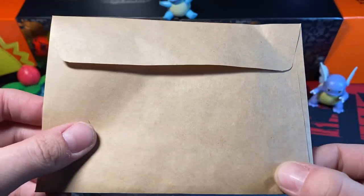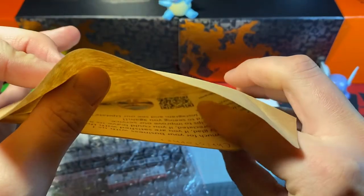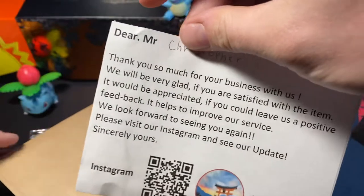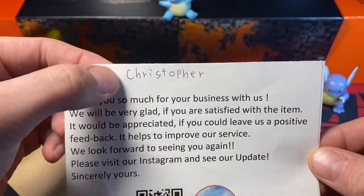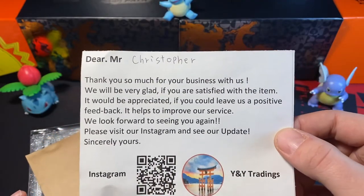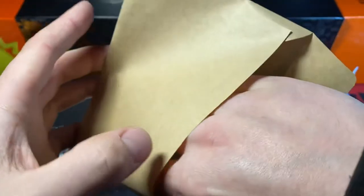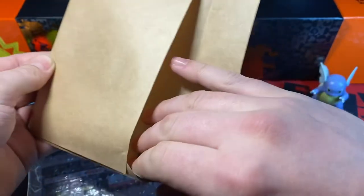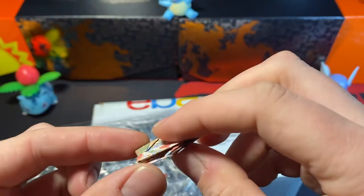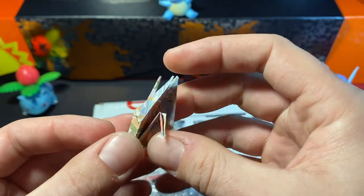What's this? There's something in here — it's a little envelope. What the heck is this? It says 'Dear Mr. Christopher.' Handwritten. Thank you so much for your business. Oh wow, there's something else in here. That's so cool. I don't know what this is, but — oh wait, it's one of those origami birds. That's friggin' cool. That's awesome that they put that in.